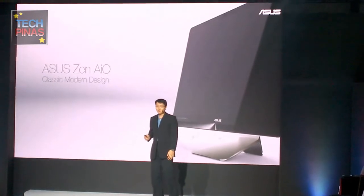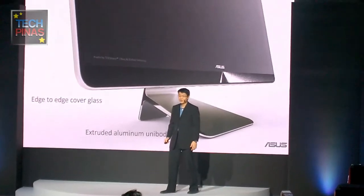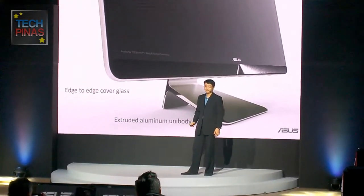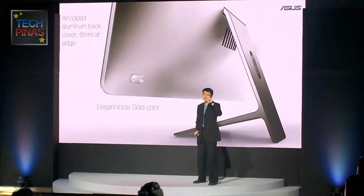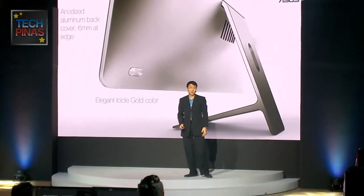Our new Zen AIO now focuses on a classic and modern design. Edge-to-edge covered glass with an extruded aluminum unibody frame. Anodized back aluminum cover with a very slim 6mm edge design with elegant icicle gold color.